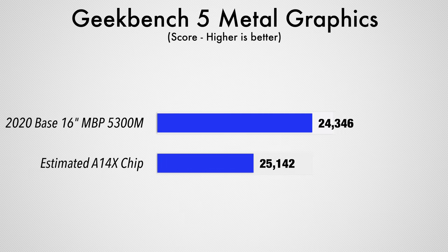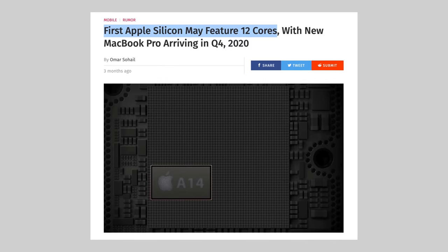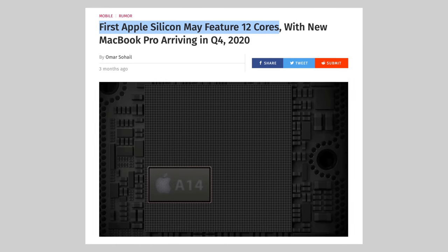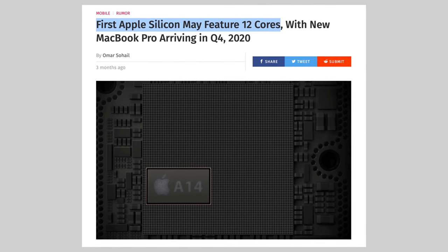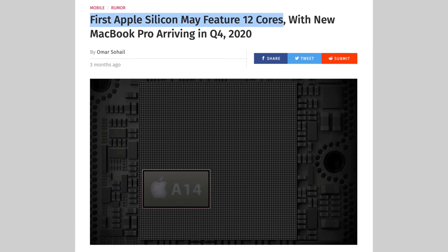To me, it actually seems overkill to pack a chip that powerful into the MacBook Air, since the graphics performance would be rivaling the current base 16-inch MacBook Pro. So I think there's a chance we could instead be seeing a rebranded A14 chip from the iPhone 12 going into the first Apple Silicon Mac, with the A14X-like chip with 12 cores going into the very first 13-inch MacBook Pro — which makes a whole lot more sense.